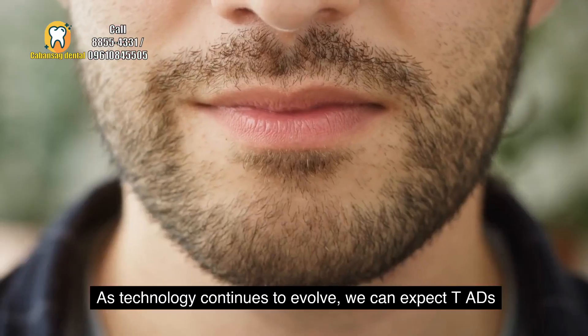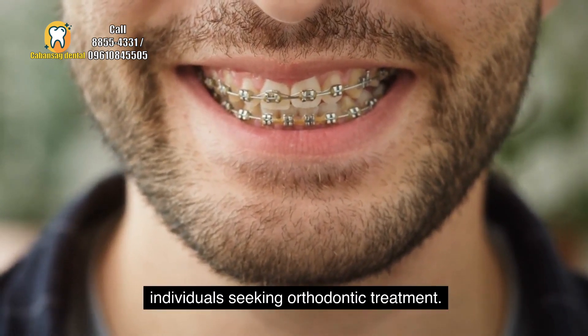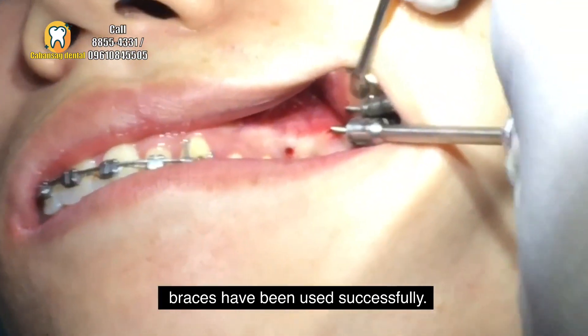As technology continues to evolve, we can expect TADs to play an increasingly significant role in reshaping the smiles of countless individuals seeking orthodontic treatment. If you're interested in seeing real-life cases where traditional braces have been used successfully,